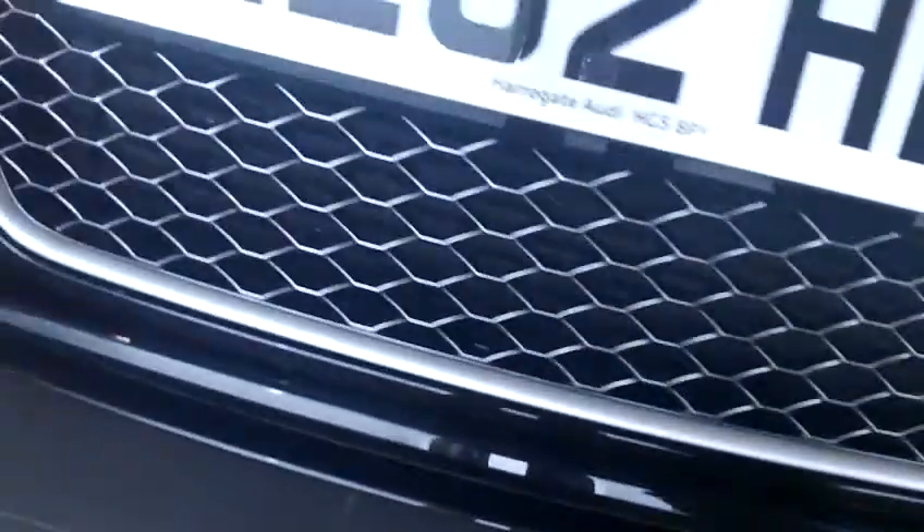Paying extra attention to the front end — obviously being a high performance car they usually tend to get stone chips, but this really is in stunning condition. No chips or scratches on the front, and nothing on the lower bumper or the grille either. The windscreen also has no chips or damage.